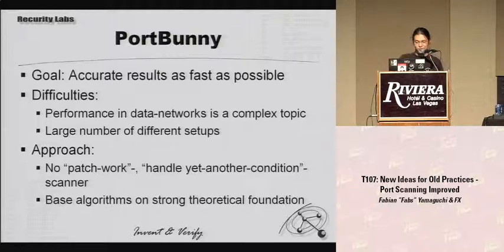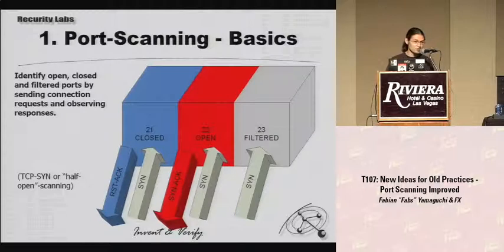Our approach is: let's develop algorithms for this which have a strong theoretical foundation. But before we go into that, let's quickly review the basics. It's really simple actually — you wouldn't expect it to be that big of a problem. Since you want to know if you can connect to a port, you send a connection request in the form of a TCP SYN packet and observe the answers. If you get an RST-ACK, the port is closed. If you get a SYN-ACK, the port is open. If you get no response at all, the port is filtered.